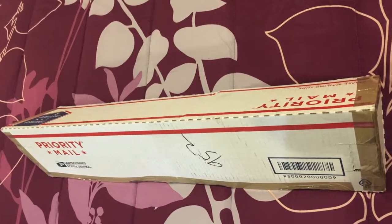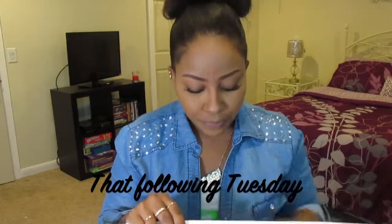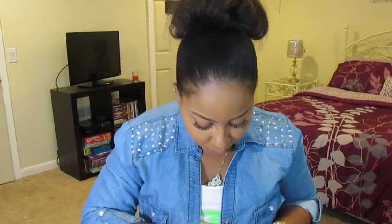So I'll show you exactly how the hair came. The hair came in a box like this. I did order the hair last Friday and it got here yesterday, but I actually missed the package so I ended up going to pick it up this morning. So I'll show you exactly what's inside the box — this is the first time I'm opening it.